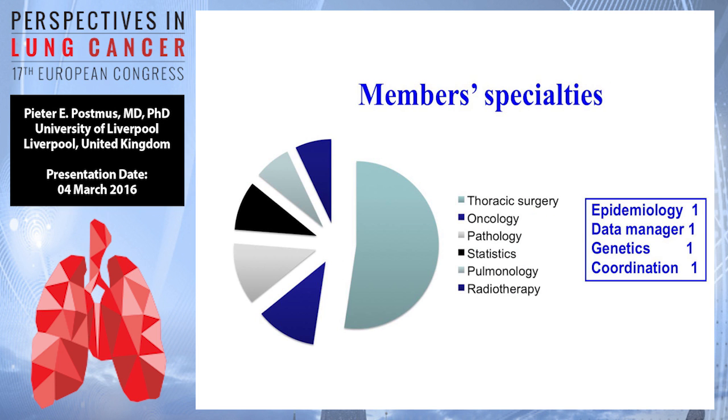So what's the committee like? They are built up by several specialists: thoracic surgery, oncology, pathology, statistics, pulmonology, radiotherapy, epidemiology, data managers, genetics, and persons for coordination.